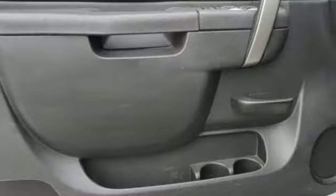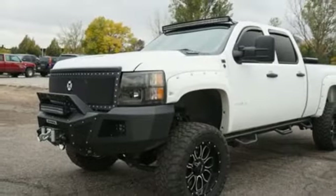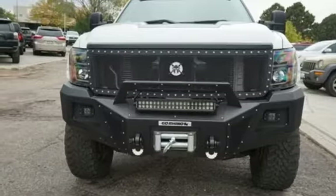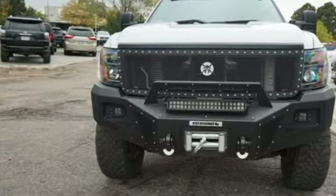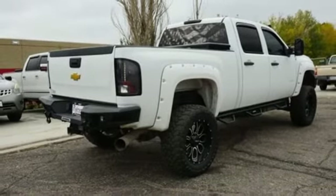Turbo V8 engine, electronic shift on the fly, automatic transmission, trailer brake controller, auxiliary audio input, power windows, manual tilting steering column, aluminum wheels, gas pressurized shocks, and power heated mirrors.